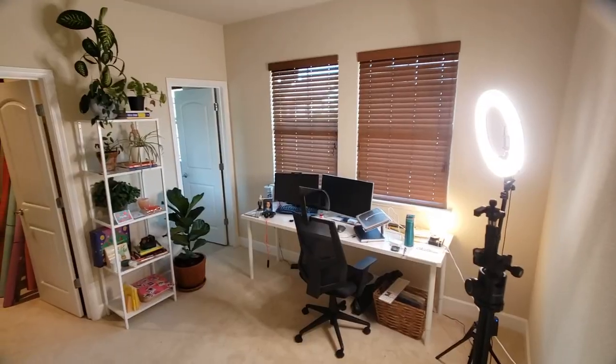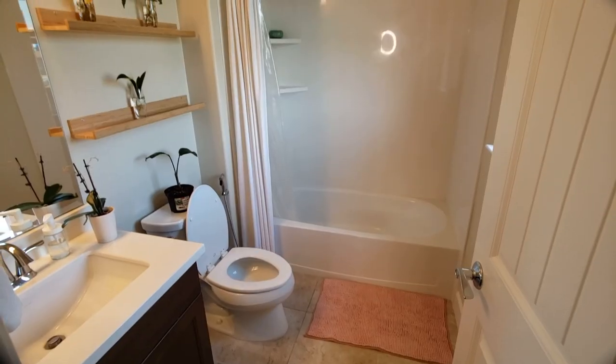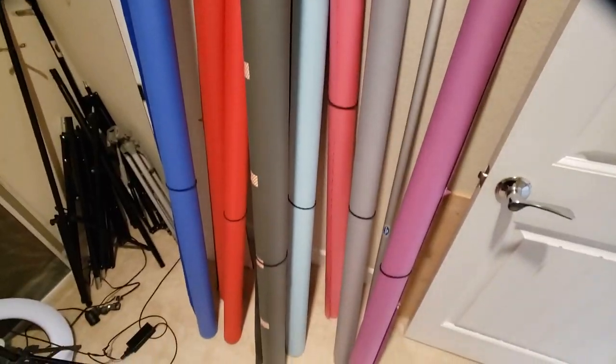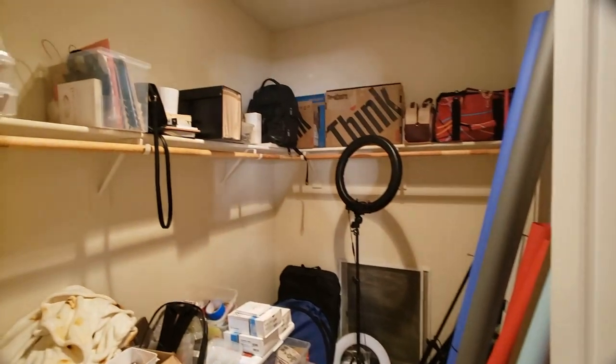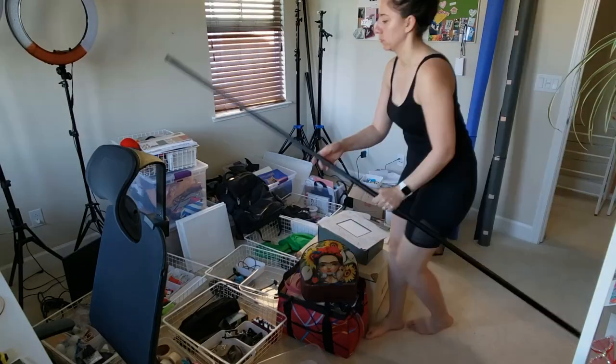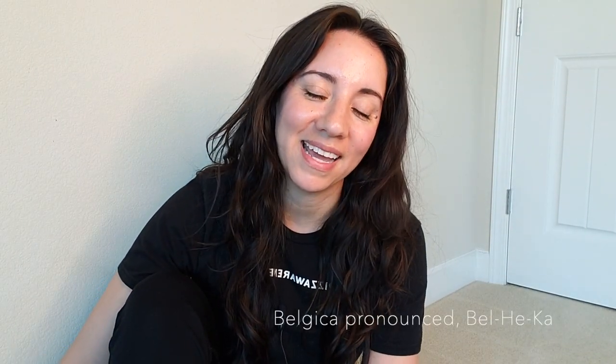This is my office, and for somebody who loves to organize, I've really let my office get out of control — specifically my closet. I want to make a dream office, a space that I love to hang out in and love to work in. Let's get started with this closet on a budget. My name is Belgica, and I'm an actress based out of California.